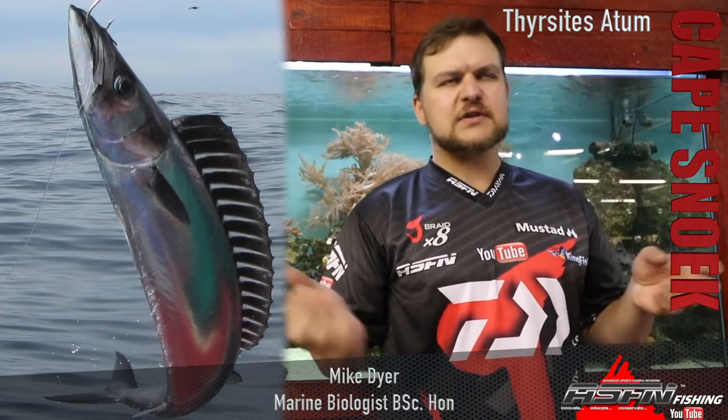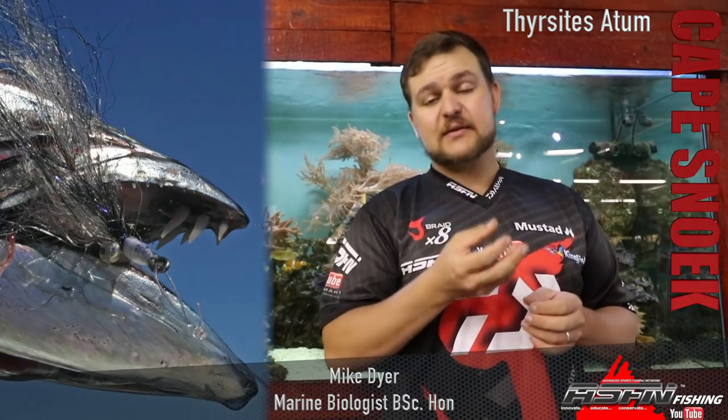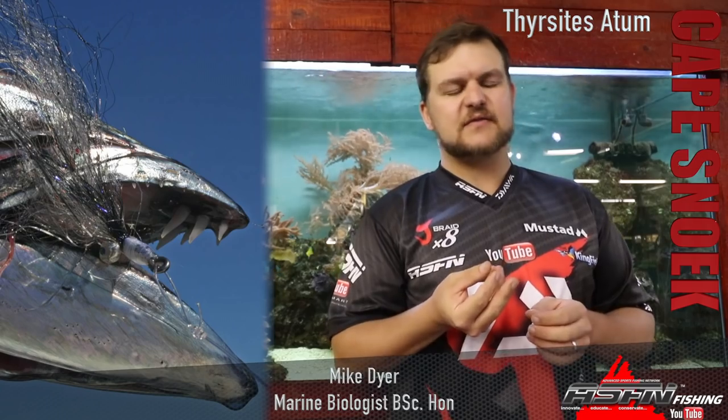It's quite a tricky one to describe. They're thin, elongated fish with a fairly dark, charcoal grey kind of colour. Very very pronounced teeth — they've got giant teeth for their size. And there will probably be a few guys in the Cape that will get a laugh out of this because they've been bitten by a Snook before.